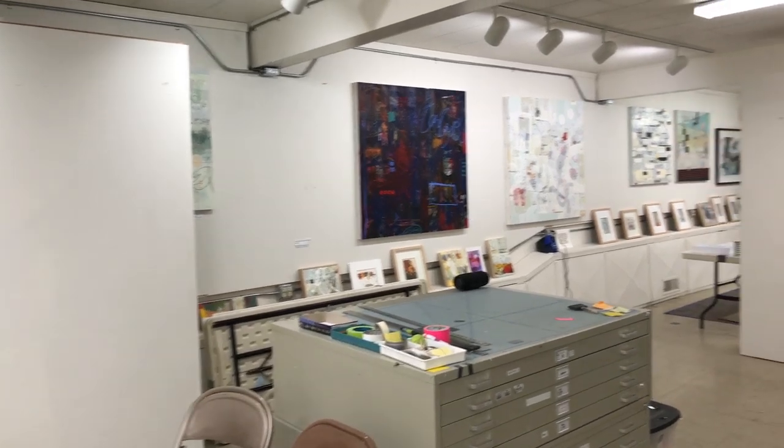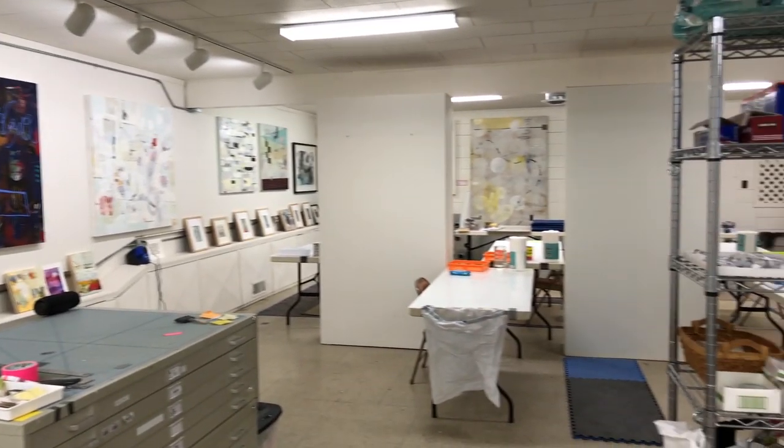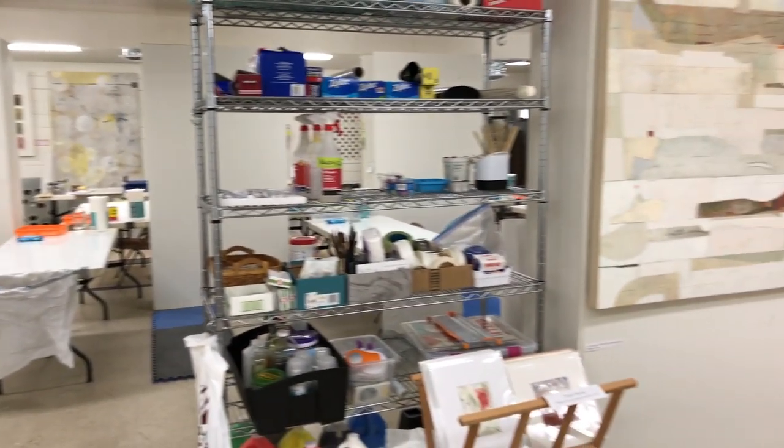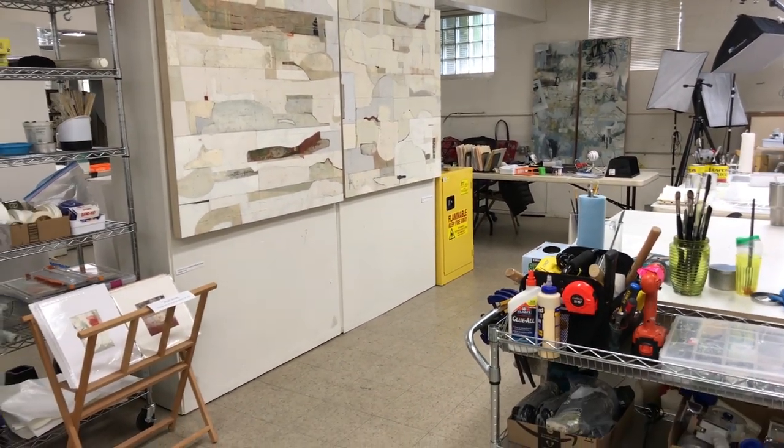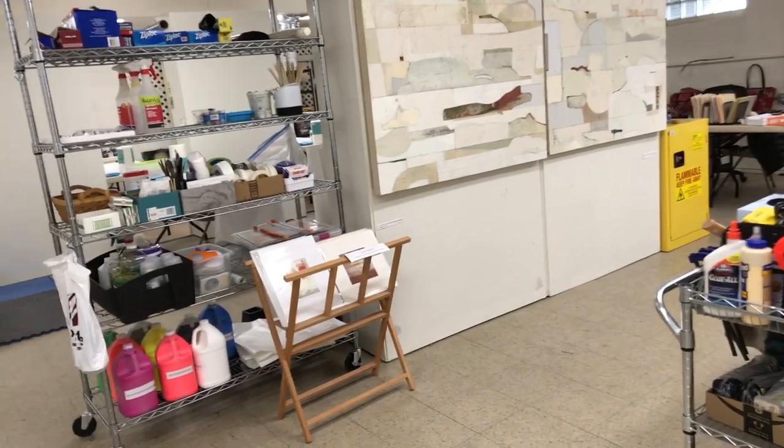I apologize for the last studio tour where the sound was not good — I had my microphone but it must not have been working very well. Anyway, that's the studio tour and I'll be showing you more footage as the week progresses.